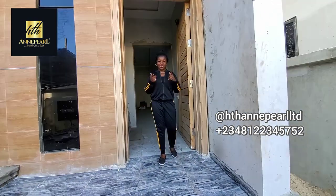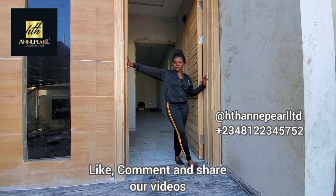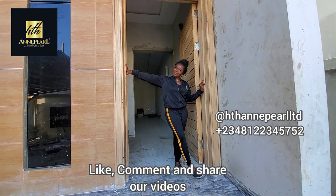If you haven't subscribed to our channel, please do that as fast as possible and turn on your notification bell to get notified each time we post.